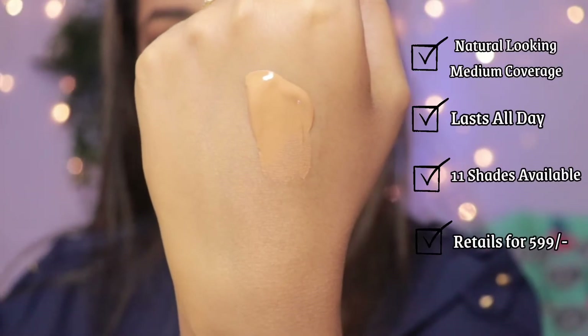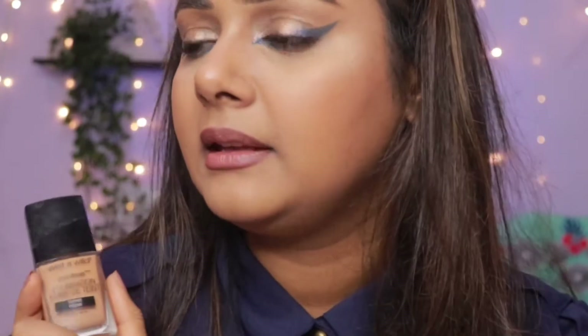The last and final foundation I want to share is the Wet n Wild Photo Focus Foundation in the shade Toffee Pecan. I have heard so many things about this foundation — I was late to the game trying it — but as soon as I tried it I fell in love. I love that it is super reasonable. The packaging is also similar to the Lakmé 9-to-5 — it comes with a flat applicator. The consistency is very similar to the Lakmé 9-to-5, but this is so affordable — I think I bought it for 299 rupees and it was on sale.